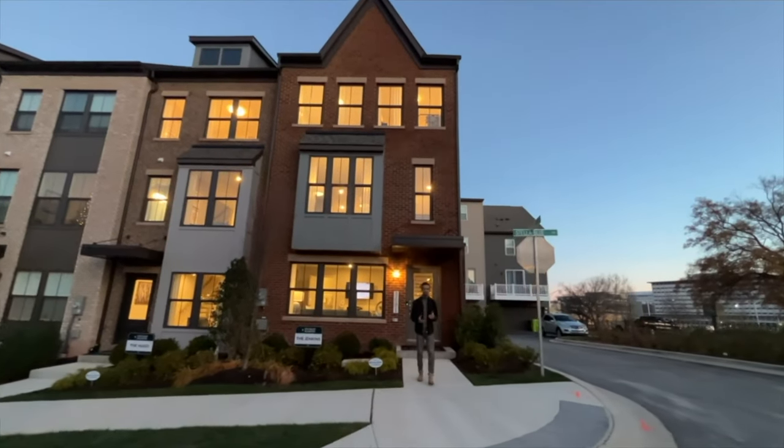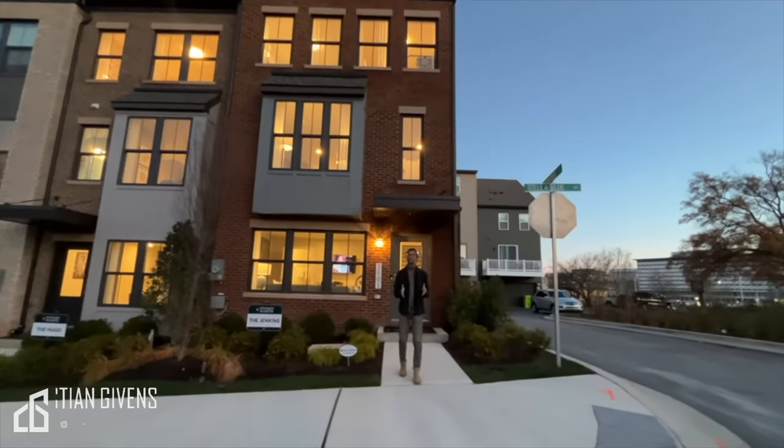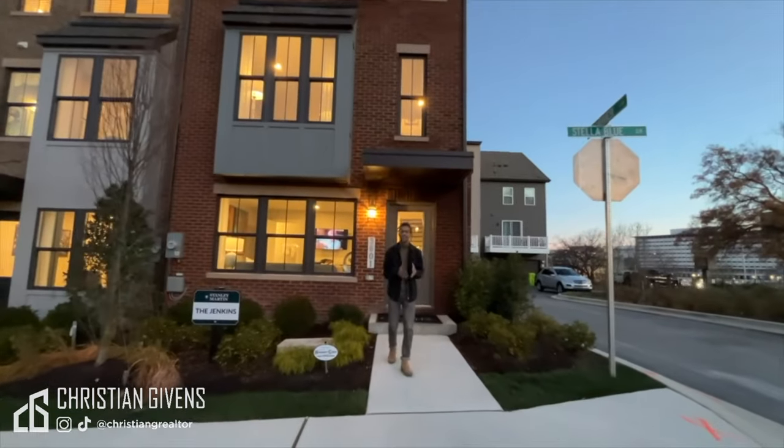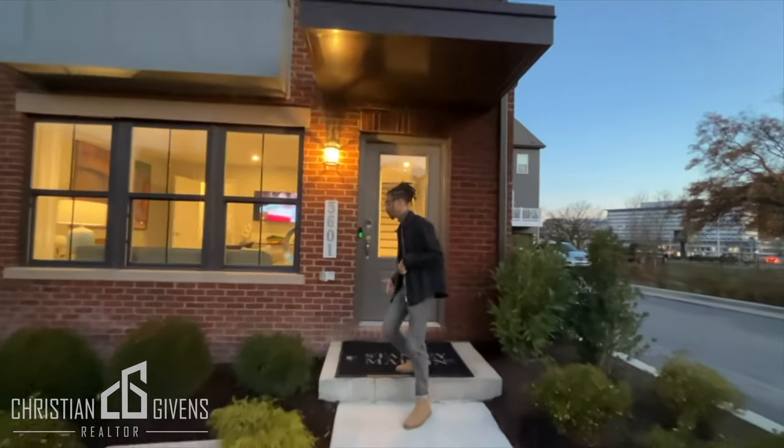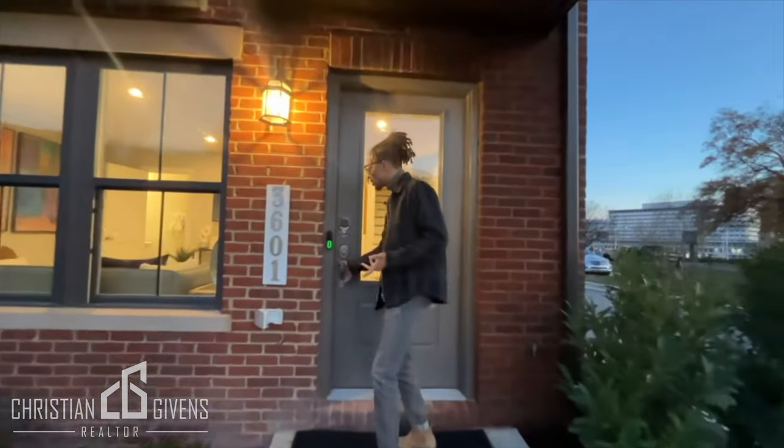What's up everybody, welcome back to my YouTube channel. This is Christian Given, your favorite DMV realtor. Today we are in Hyattsville checking out this home starting at $550,000 going up to roughly $620,000.